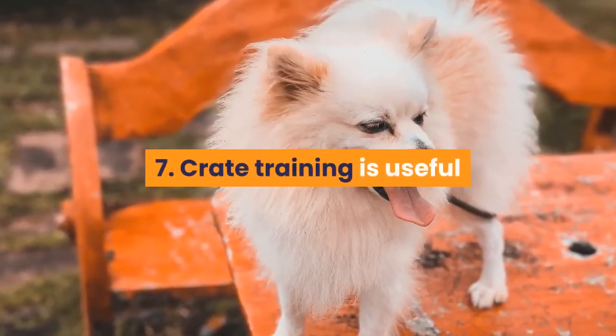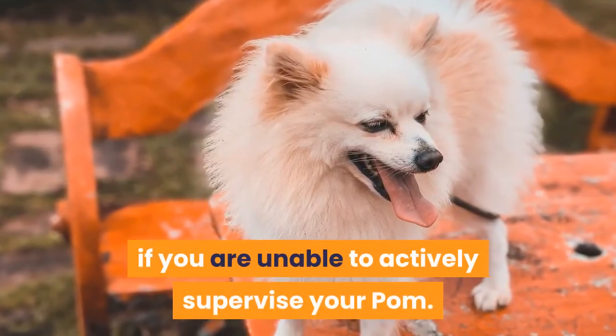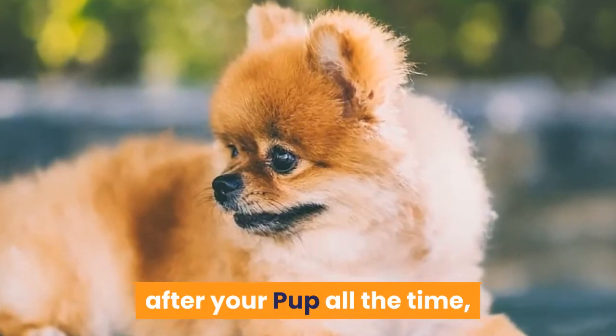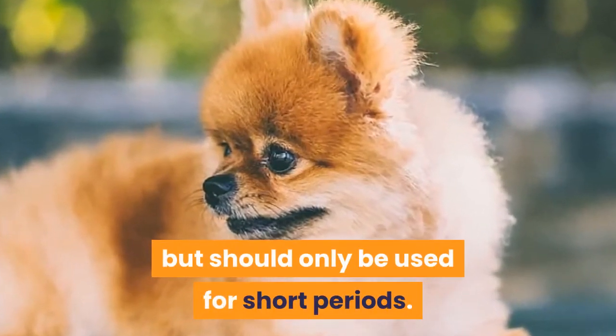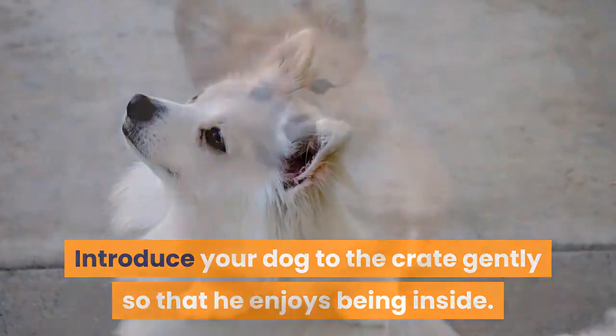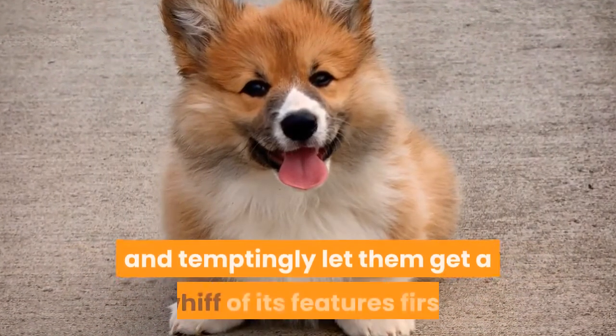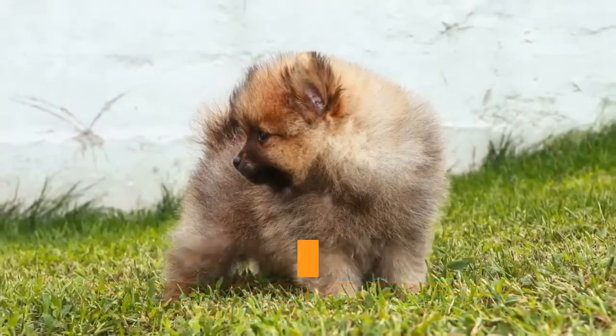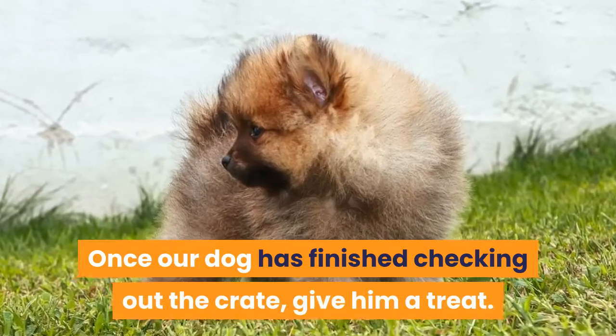Tip 7: Crate training is useful if you are unable to actively supervise your Pom. Crates can be great if you're unable to look after your pup all the time, but should only be used for short periods. Introduce your dog to the crate gently so that he enjoys being inside. Open the box and temptingly let them get a whiff of its features first. Never force your dog into the crate.